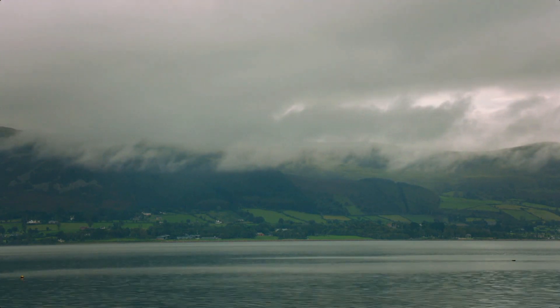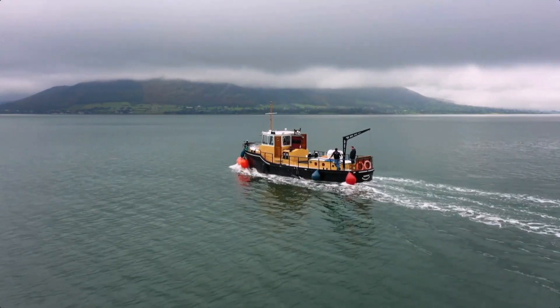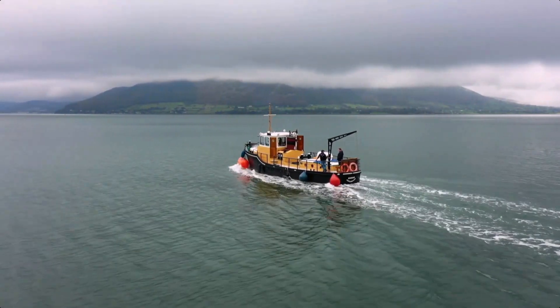You've got the Cooley Mountains on the port side and then you've got the Mourne Mountains just behind. We've got a lot of bird life that comes in here from the Arctic, a seal population of about 400 seals of two different species. We've even got a new resident dolphin that arrived about three months ago called Finn.